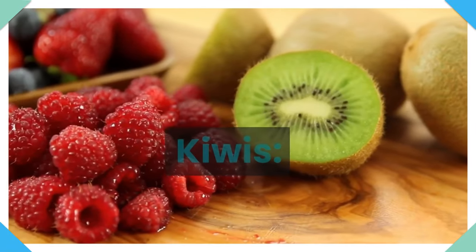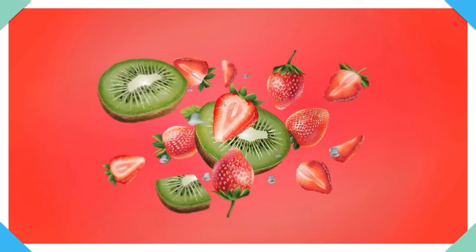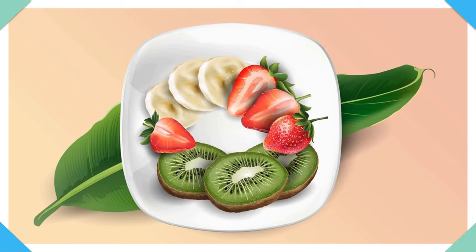7. Strawberries and kiwis. The intake of vitamin C helps your body absorb calcium. Strawberries and kiwis are excellent sources of this nutrient, as well as peppers and tomatoes.